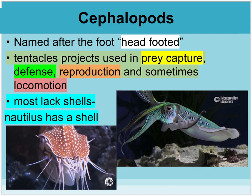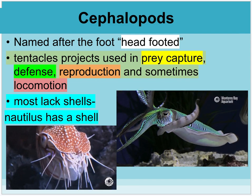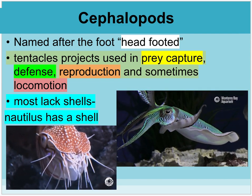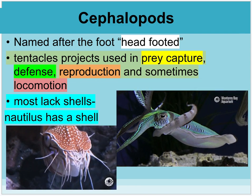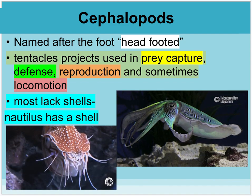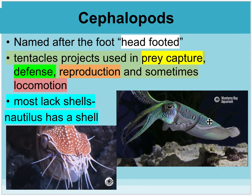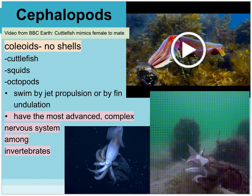Cephalopods are another strong favorite of mine. Cephalopod means 'head-footed' — it looks like their head is also on their foot. They use tentacles to capture prey, but also for defense, reproduction, and movement. Most of them lack shells, like the cuttlefish.